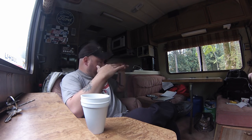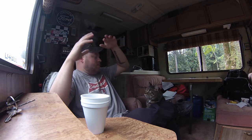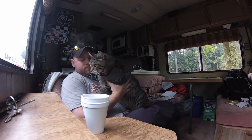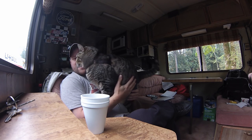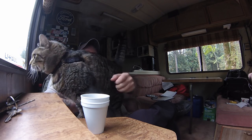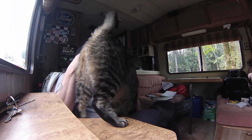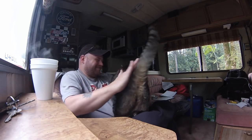Come here, hop up — all the way. There you go, buddy. Want to go chase some crows? I don't know, those crows are pretty bad, they might get you. I don't need cat butt in my face. Put your cat butt away.